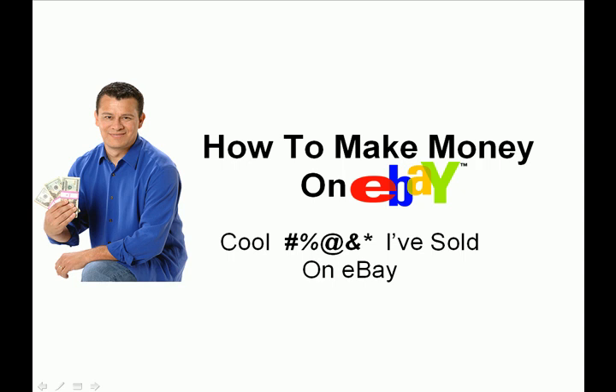I believe that by watching this particular video series you'll expand your vision and you'll discover all kinds of money-making products that do fantastically well on eBay that you may have never even thought of. So let's get started.